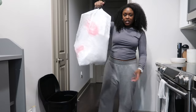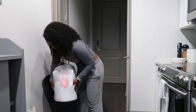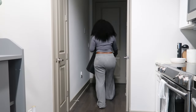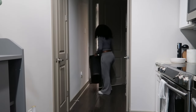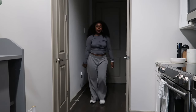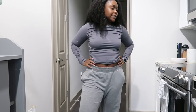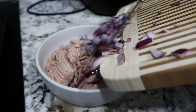I got it all in a trash bag. Now it's time to make dinner.